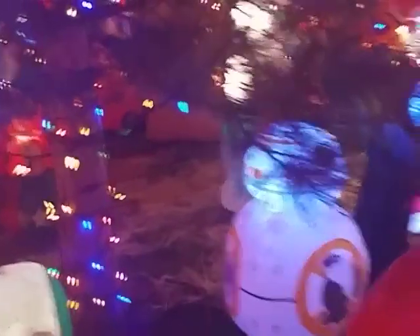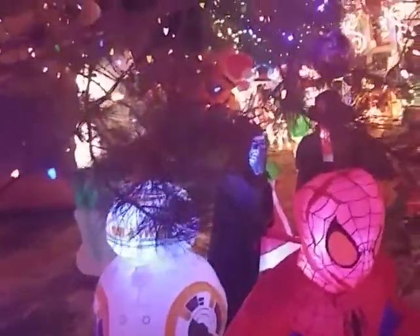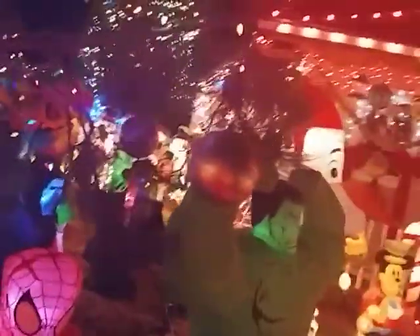They have BB-8. And over there we have Darth Vader, Spider-Man, and the Hulk. I'm going to go over here and talk to him.